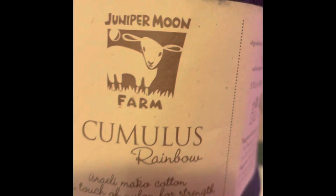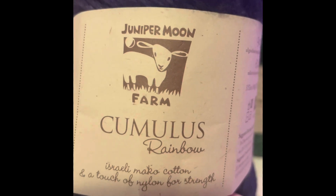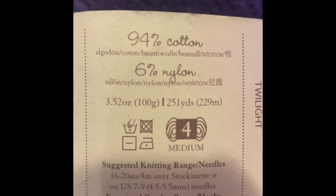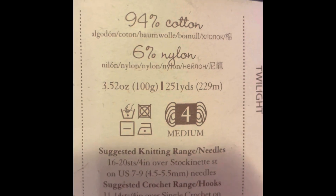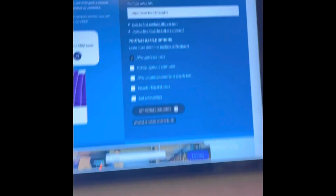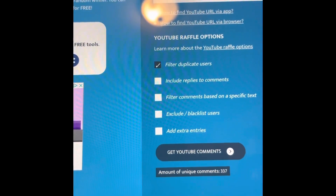They are the Juniper Moon Farms yarn — 94% cotton, 6% nylon, worsted weight. There are three of these; I had four but I used one, and I don't want to give somebody something I partially used.